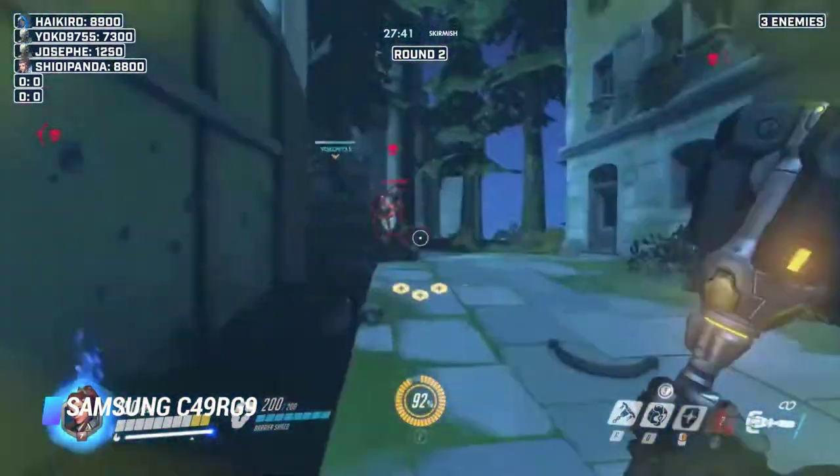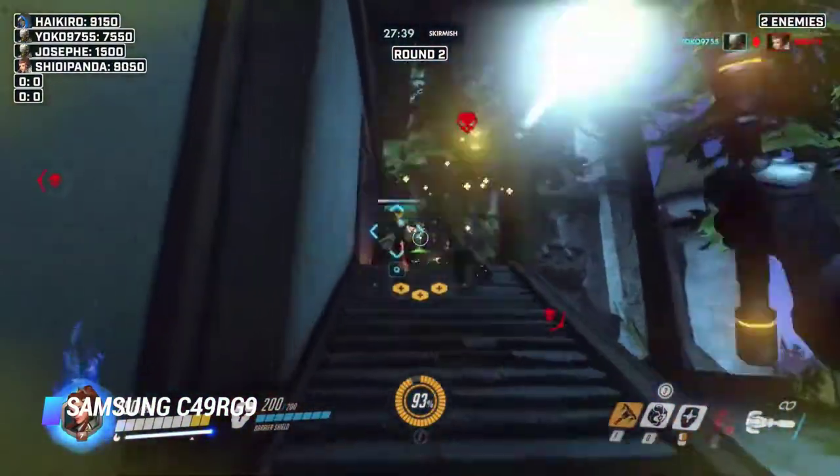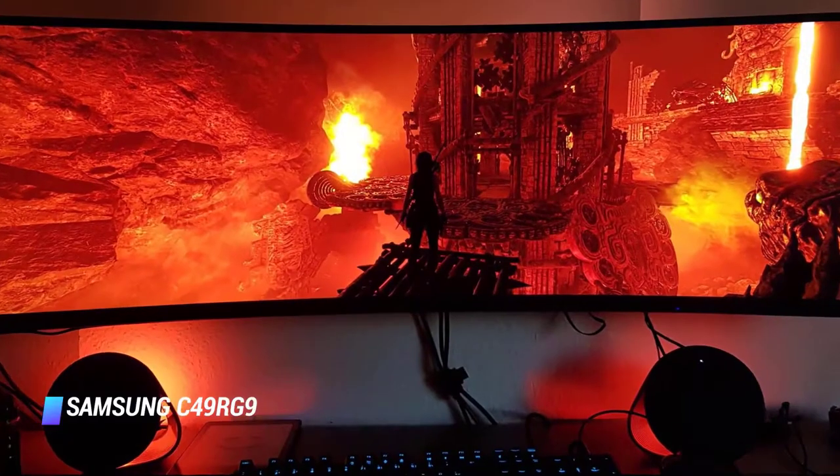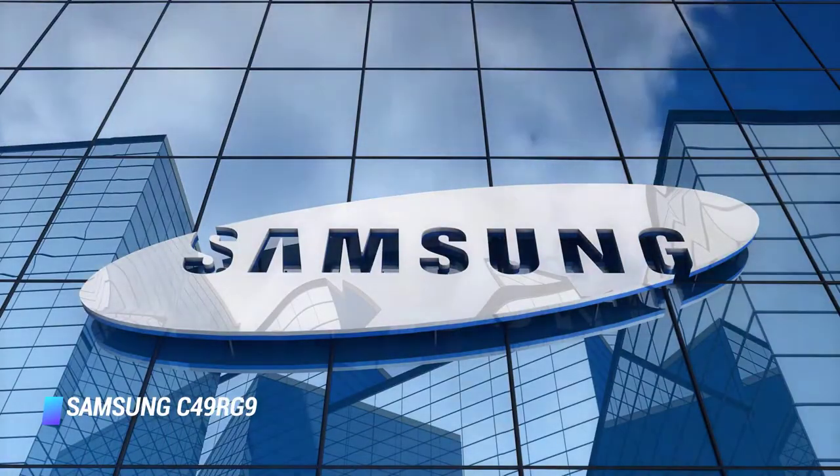Overall, the LG is a better choice for an ultrawide gaming monitor as the size fits easily on most desks. But if you want the most immersive experience you can get, consider the Samsung.